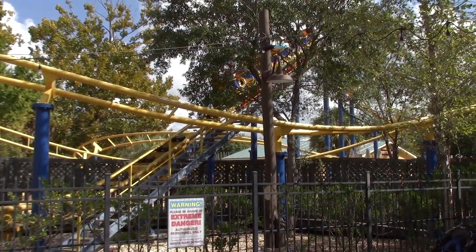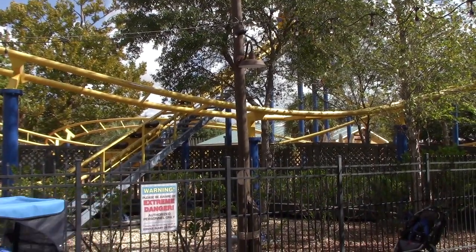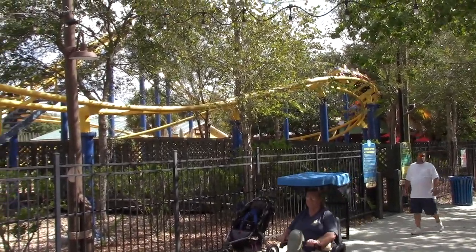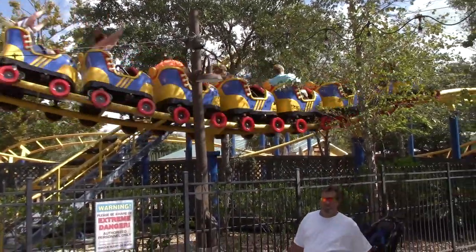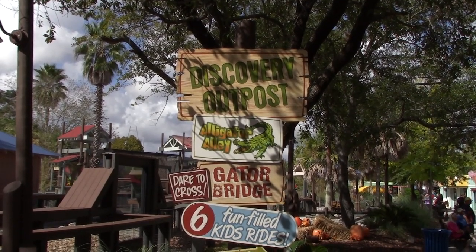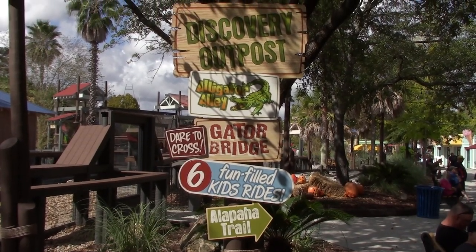The driver has obviously changed the name to Outpost Express to coincide with the new expanded area, so it fits in a little bit better. You can see the train cars look like roller skates. Discovery Outpost and Alligator Alley is an all-new area of the park that opened up this year.